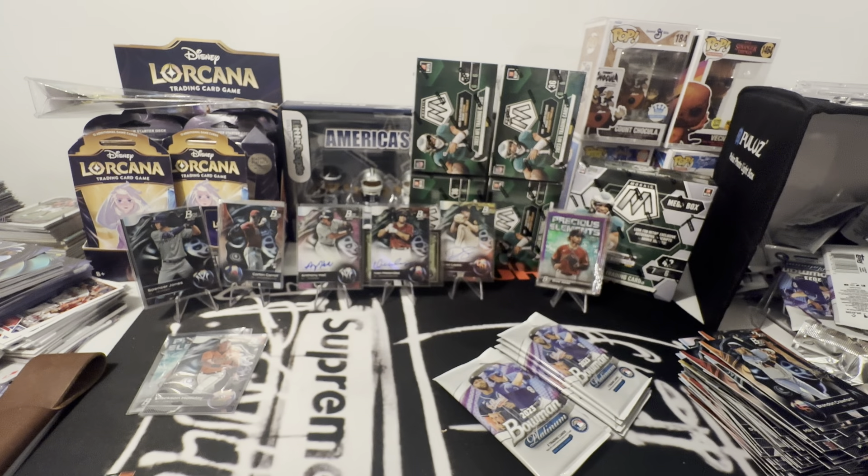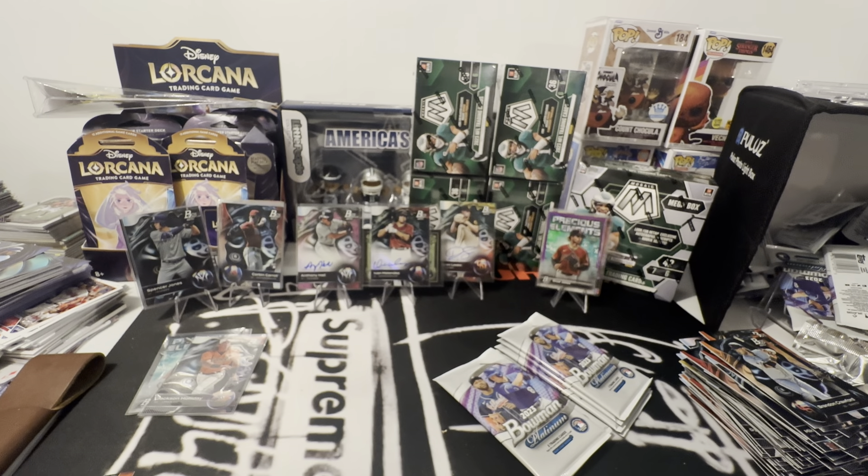Nathan Martorello — first baseman, Padres. At least he's not a pitcher. Three numbered cards in that box.